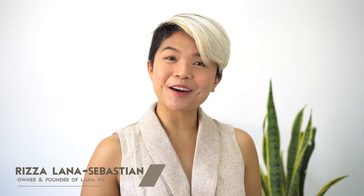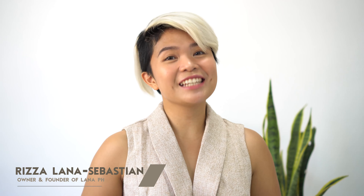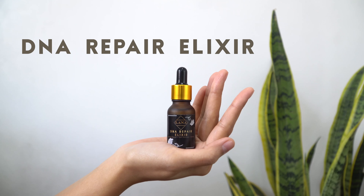Hey guys, Riza here, owner and founder of Lana PH. Today's product highlight is one of my personal favorites, the Lana PH DNA Repair Elixir.